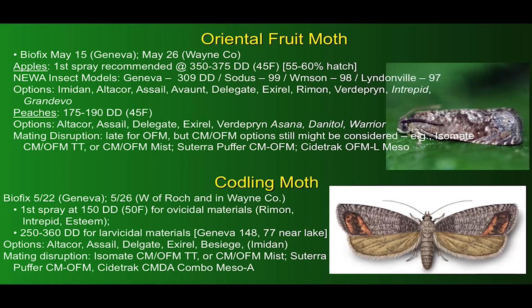Speaking of codling moth, the BioFix in Geneva was May 22nd, with a few days later west of Rochester and in Wayne County. First spray is recommended at 150 degree days for ovicidal materials like Altacor, Intrepid, and Esteem, and a little later at 250 to 360 for the larvicides. In Geneva we're just about at that 150 mark, and about halfway there in Wayne and Orleans counties. Options include the diamides, Delegate, and possibly Imidan depending on the status of resistance in local populations. Mating disruption is also a tactic to consider strongly.